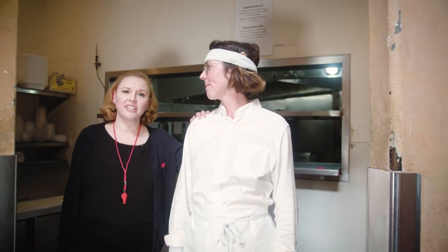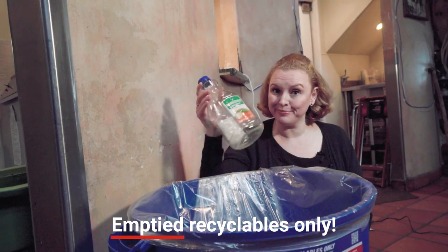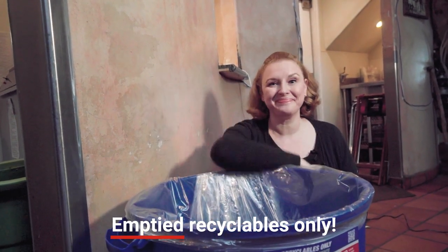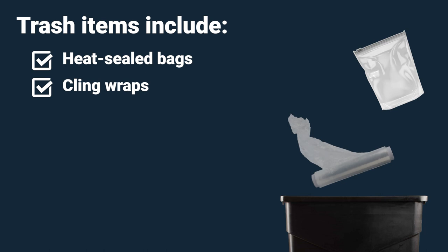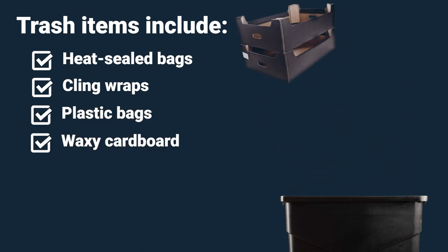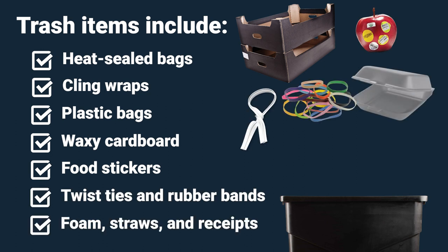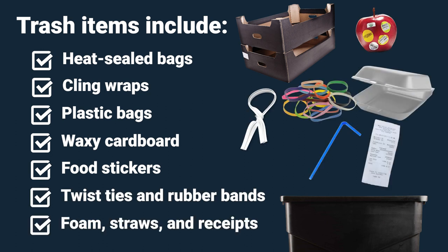And that's why having a recycling container close by is so important. Remember to make sure the recyclables are empty. All flimsy plastics like heat-sealed bags, cling wraps, and plastic bags can go in the trash. Waxy cardboard, food stickers, twist ties, rubber bands, foam, straws, and receipts also go in the trash.